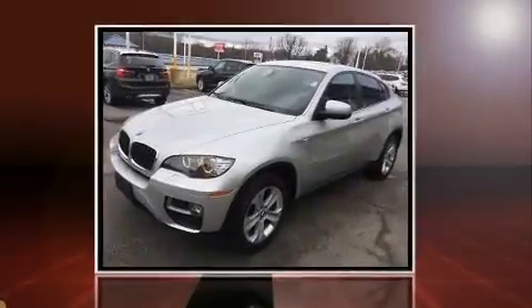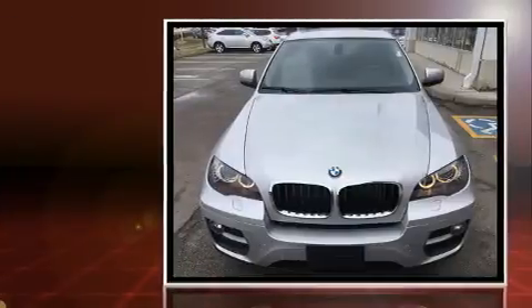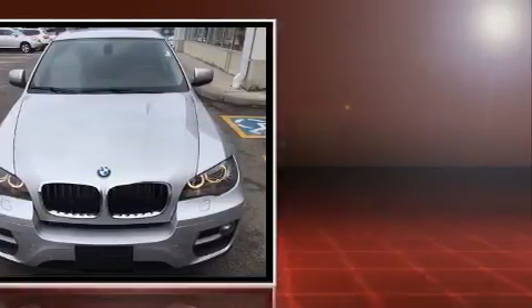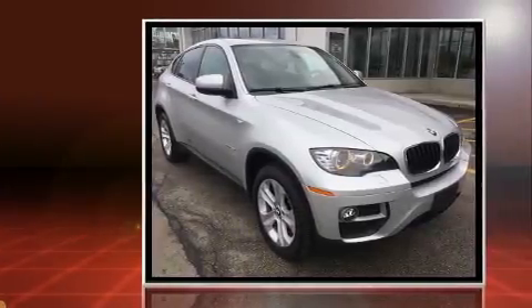You can expect a lot from the 2013 BMW X6 xDrive 50i. With less than 40,000 miles on the odometer, this is a technologically advanced vehicle for the sport-inclined driving enthusiast.